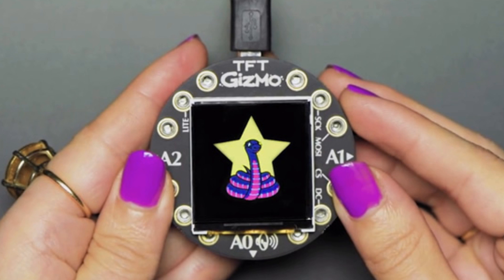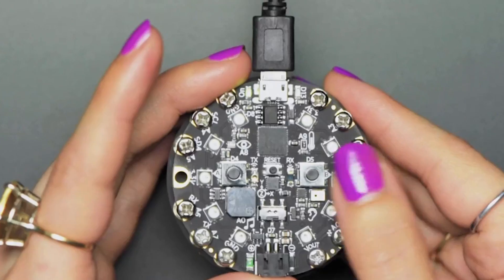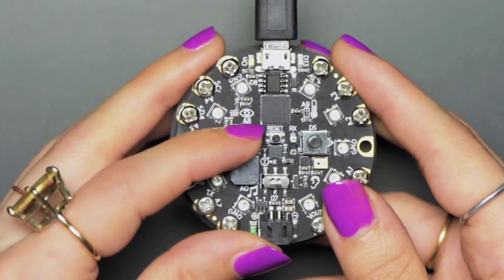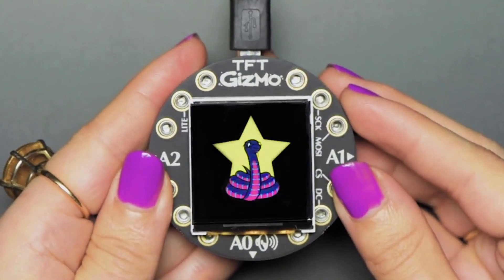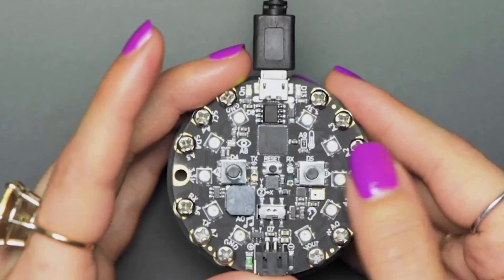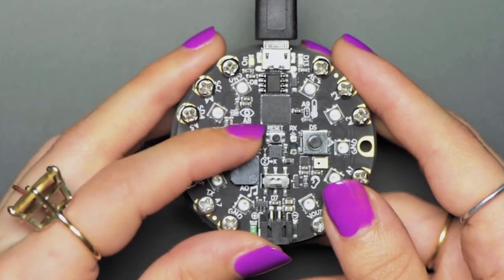Meet Gizmo — a CircuitPython accessory for Circuit Playground Express and Circuit Playground Bluefruit. It works with the classic too, but stick to the Express versions for best results. It features a large 240x240 display, and the Circuit Playground Bluefruit is fast enough to drive this display with speed.